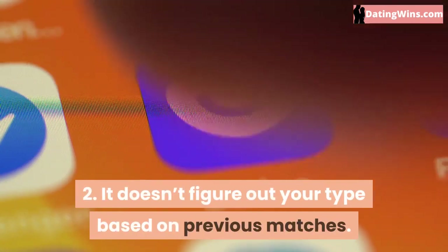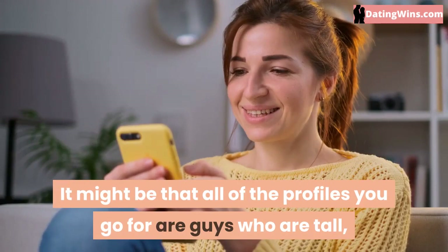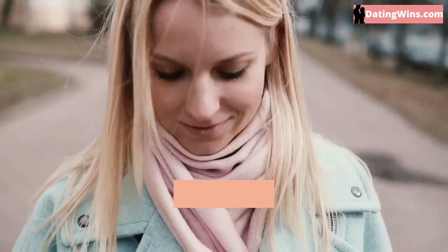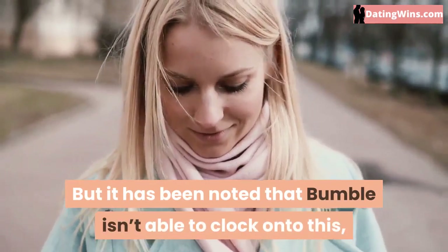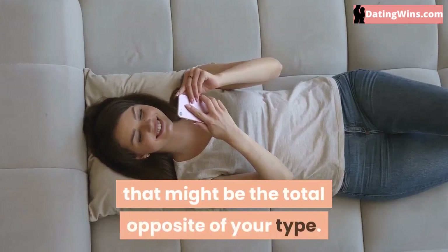It doesn't figure out your type based on previous matches. It might be that all of the profiles you go for are guys who are tall, with dark hair, and an athletic physique. But it has been noted that Bumble isn't able to clock onto this, and will continue to show you a variety of profiles that might be the total opposite of your type.